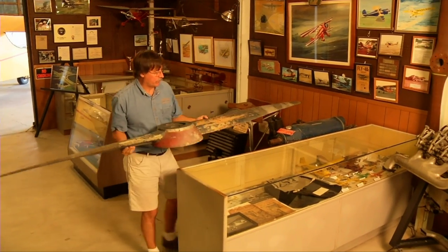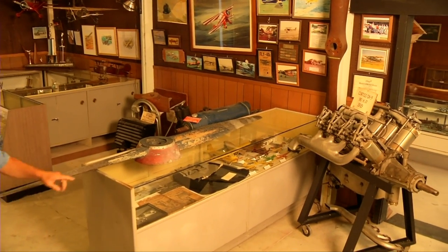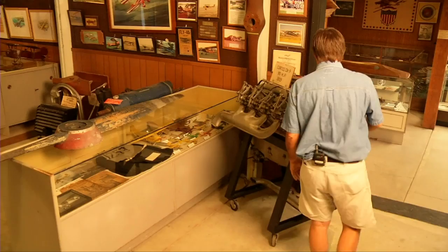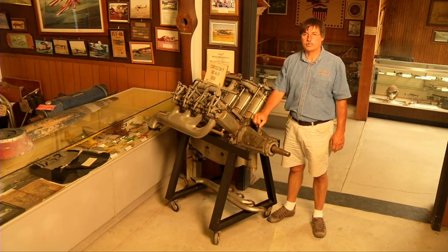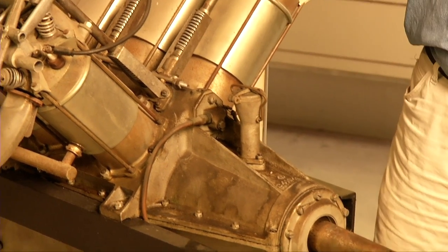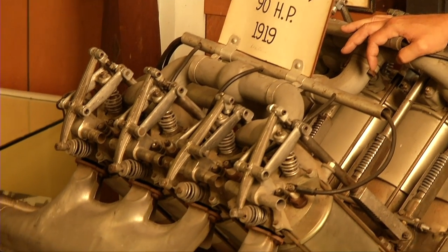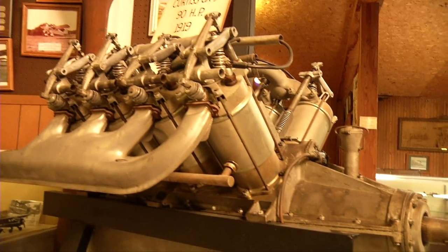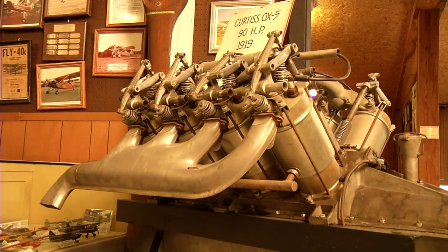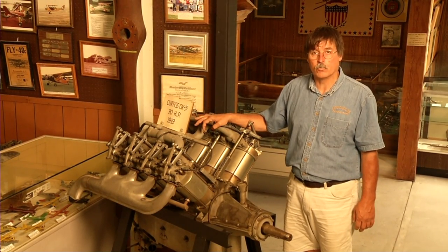This prop would have commonly been used on an OX-5 engine — in fact, this one is stamped OX-5. This is a Curtis OX-5 engine, probably one of the most iconic engines ever built, and one of what I consider the holy trio of the OX-5, the HISO, and the J-5 Wright. The OX-5 is a water-cooled V8, 90 horsepower. They were used on aircraft from World War I up through the 1920s — virtually every manufactured aircraft in the late 20s used the OX-5 in one model or other. There are still quite a few OX-5 airplanes flying today, as the parts could still be found via the collector's grapevine of antique aircraft.